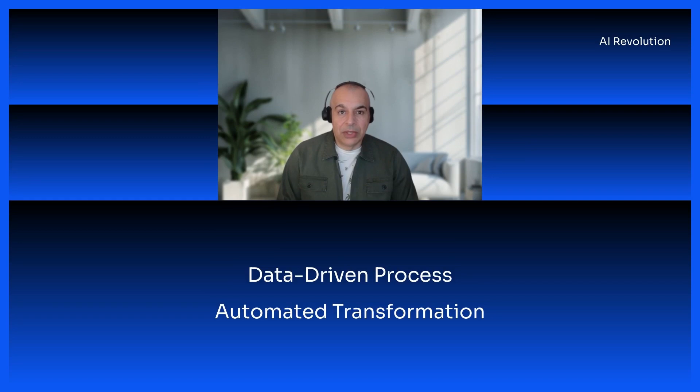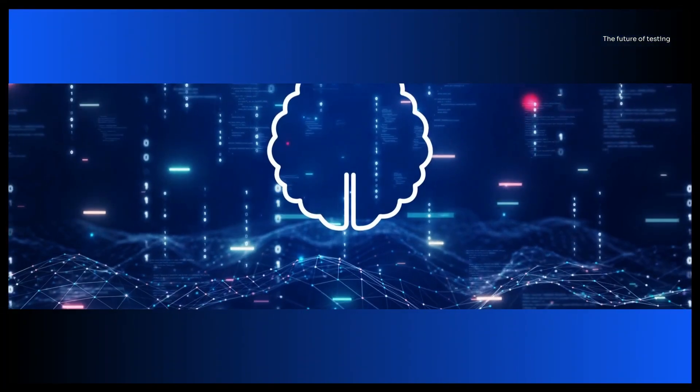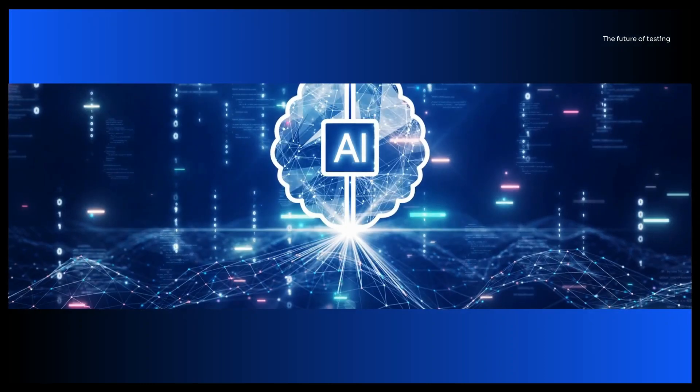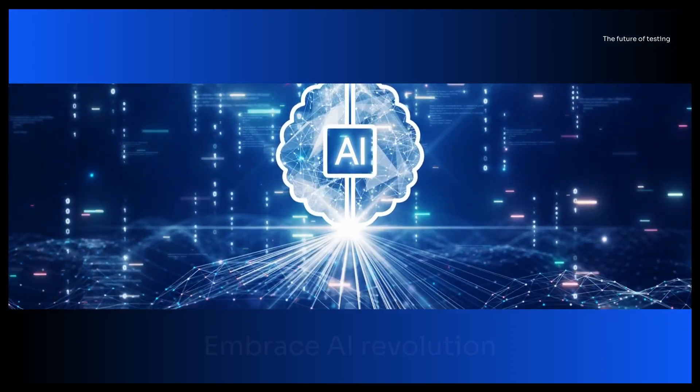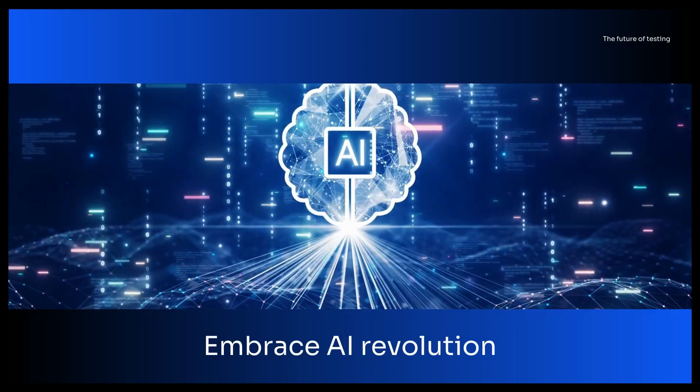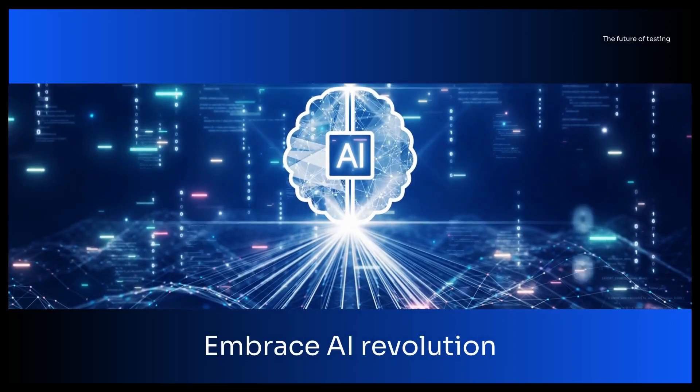Conclusion — embracing the AI revolution in testing. AI has revolutionized software testing, transforming it into a data-driven and automated process. The future of testing lies in a seamless partnership between human testers and AI technology, where each complements the other's strengths. By embracing the AI revolution, we can create a future where software is more reliable, innovative, and accessible than ever before.